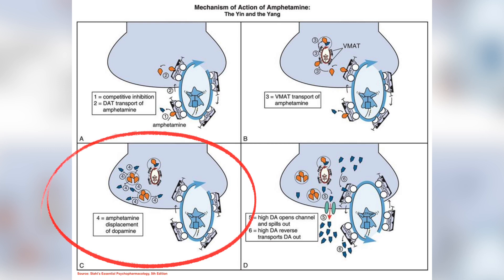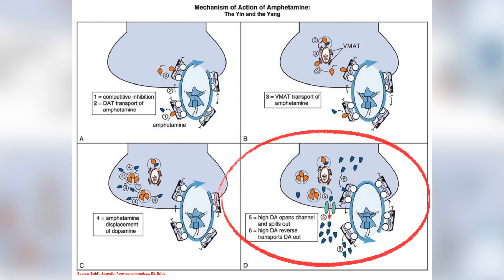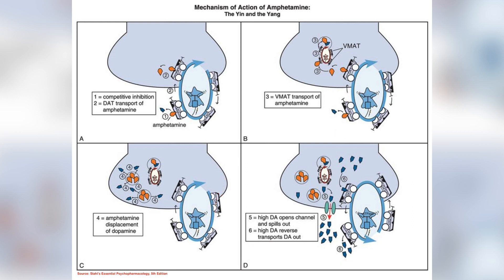In box C, when you take high amounts of amphetamine — more than prescribed, such as in abuse — the amphetamine will displace and kick out dopamine from the vesicles. Then in box D, once too much dopamine builds up and a critical threshold is reached, dopamine leaves the nerve terminal in two ways: massive dumping of dopamine from the nerve terminal, and the dopamine transporter actually reverses its action — instead of bringing dopamine into the cell, it changes direction and spits dopamine out of the cell, resulting in a much higher concentration of dopamine in the synaptic cleft.